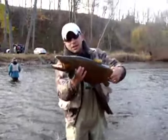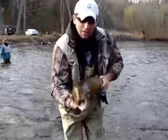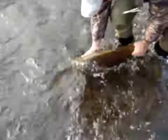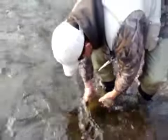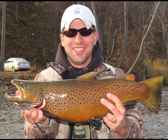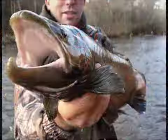I got this nice buck brown on an egg pattern fly, and now we're going to let it go. Look at that — that's some good footage right there. Look at him fighting. He's still strong. I knew he was strong when I hooked him. I just got a buck earlier and now I got a hen, minutes afterwards, and now we're going to let this fish go. They hold well in the current. They're strong fish. Look at that — there's a good current going down.